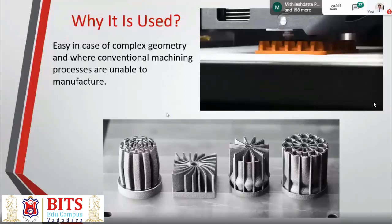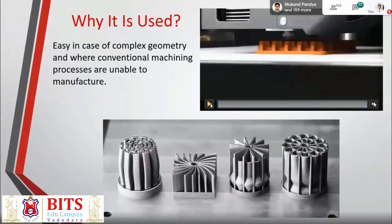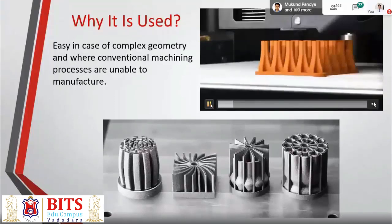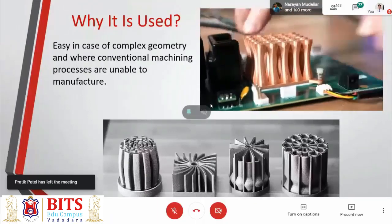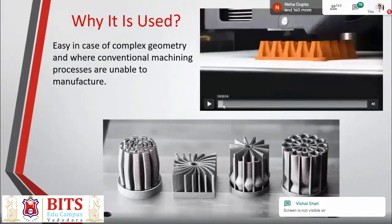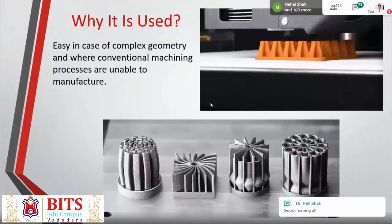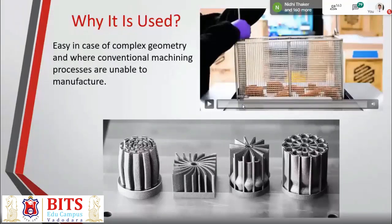If you cannot make it by the traditional or conventional prototyping way — if this is not happening with conventional machining — this is where you really need 3D printing. As you can see, there is a video of how a copper component is getting 3D printed. This is actually a metal 3D printing process based on metal injection molding. Out of pure copper, you have a composite mixture of copper and polymer, which actually lays the layers of the component.